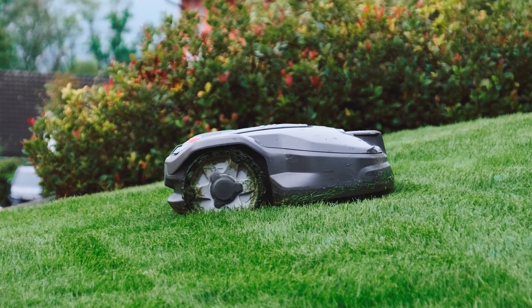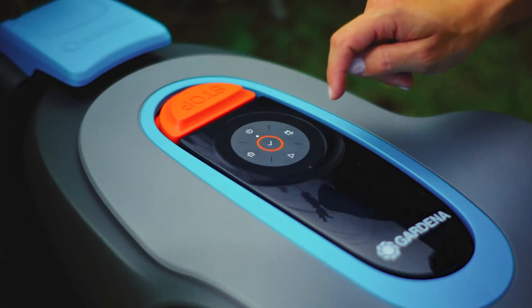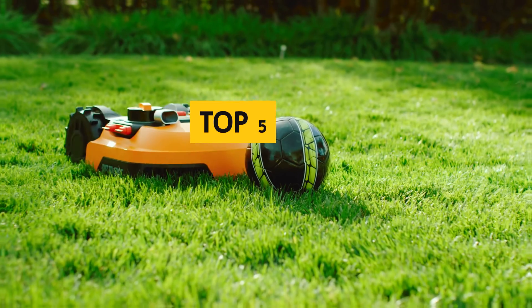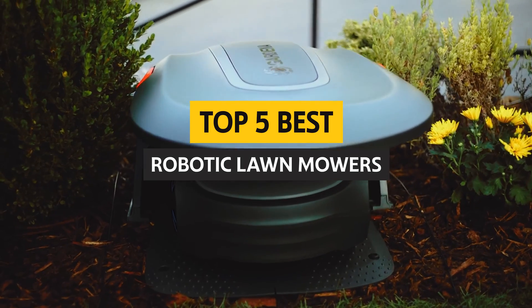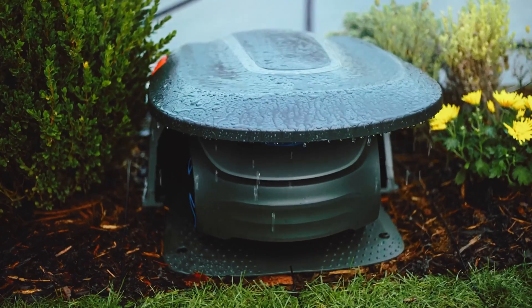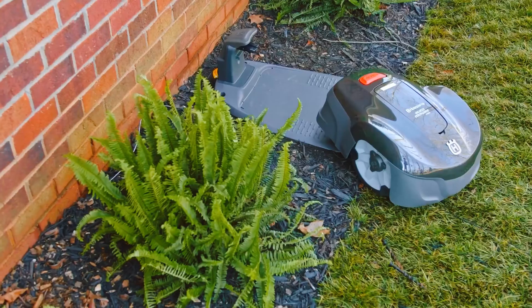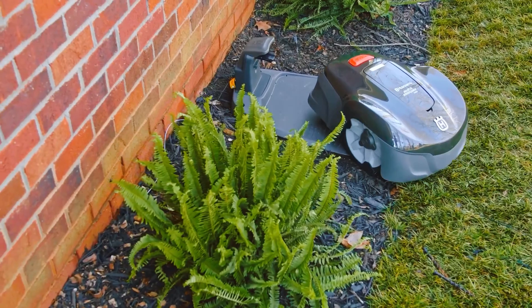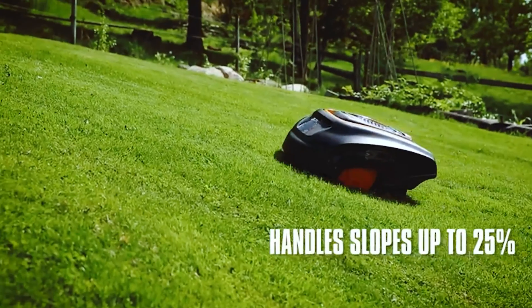Are you tired of spending your weekends pushing around a clunky old lawnmower while your neighbors sip lemonade on their hammocks? Well, my friend, it's time to join the future. Today, we're diving into the extraordinary world of best robotic lawnmowers. These little marvels of technology will revolutionize the way you maintain your lawn. No more sweating under the scorching sun or battling pesky weeds. Sit back, relax, and let your grass be tamed by cutting-edge robots.